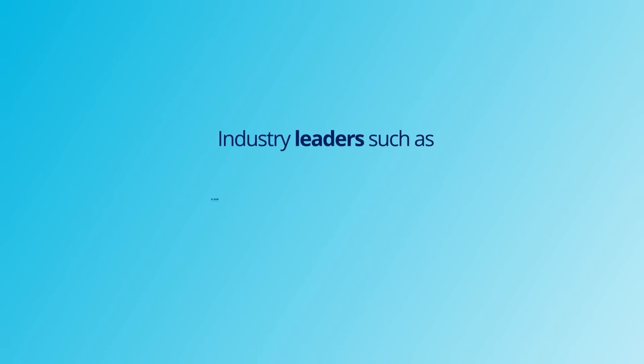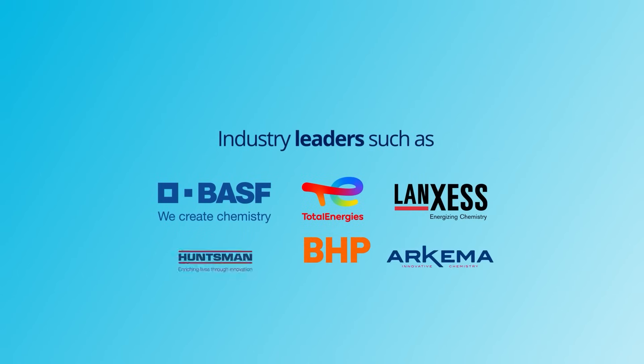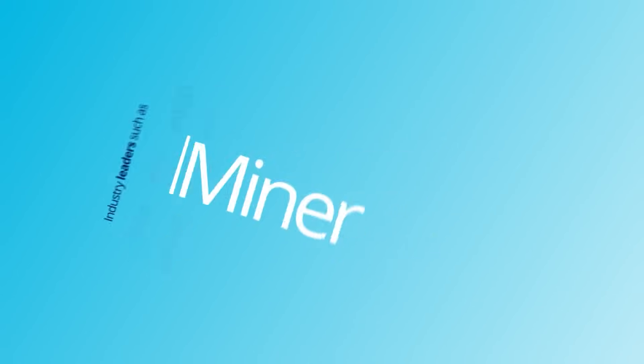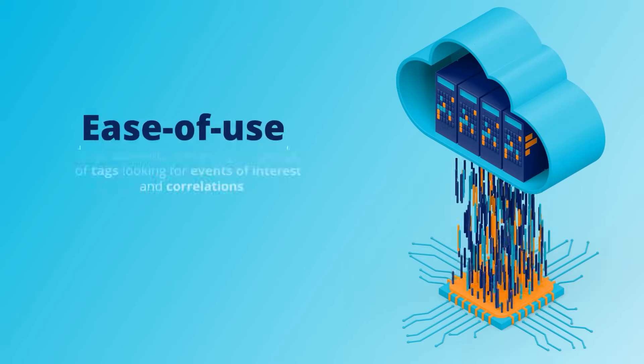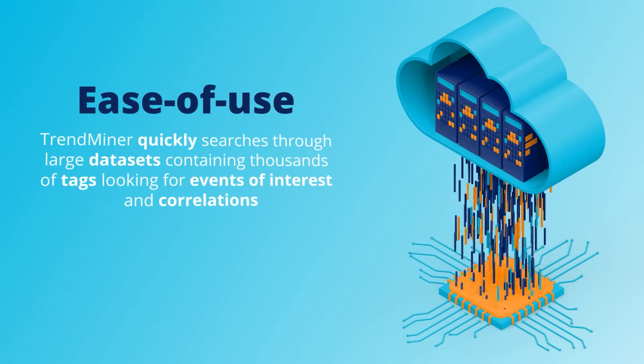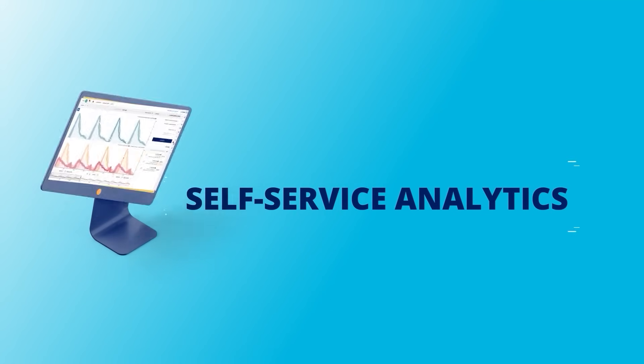Industry leaders such as BASF, Total Energies, LAGSES, BHP, and many others are embracing Trendminer for capabilities such as ease of use. Trendminer quickly searches through large data sets containing thousands of tags, looking for events of interest and correlations. Self-service analytics.